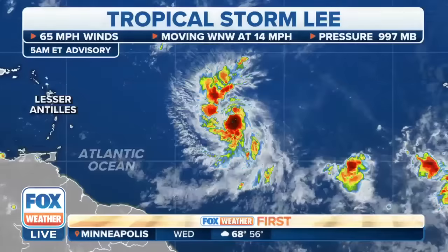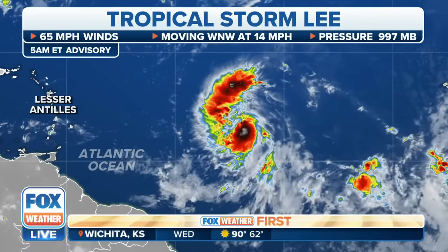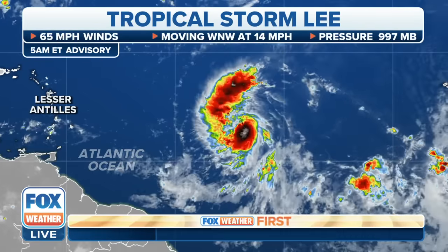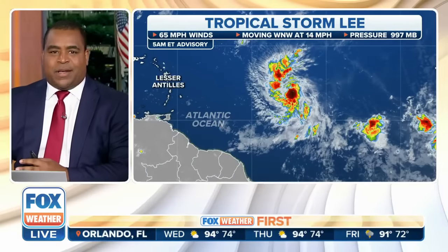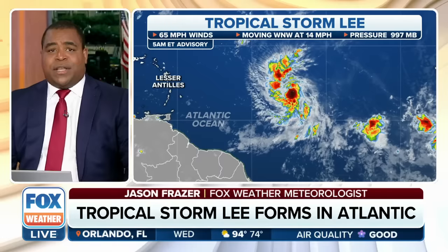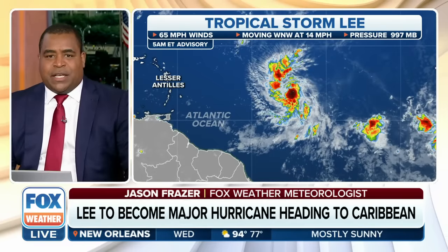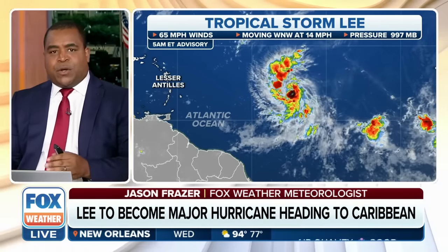Top story is Lee — this storm went from an invest to a tropical storm in just a matter of hours, and has already jumped two different categories. This is why we are so confident it is going to be forecast into a major hurricane. Lee has max winds at 65 miles per hour and is still churning well to the east of the Leeward Islands, moving west-northwest at 14 miles per hour.